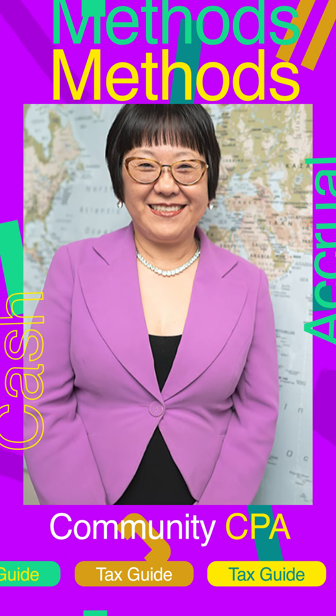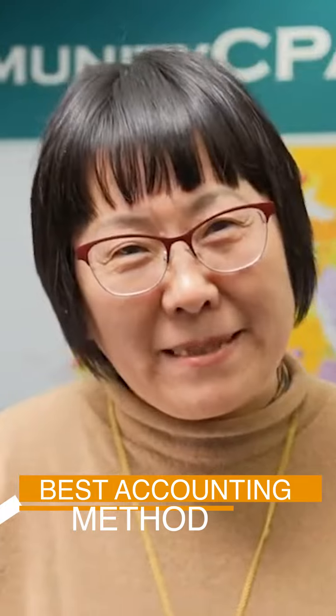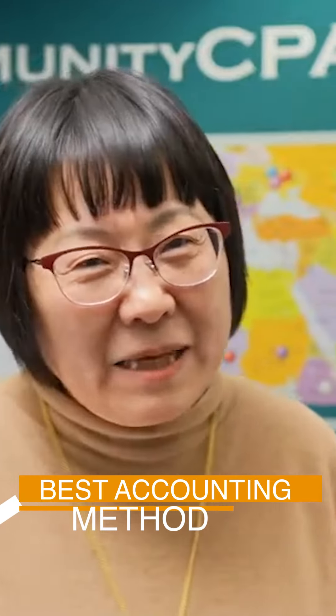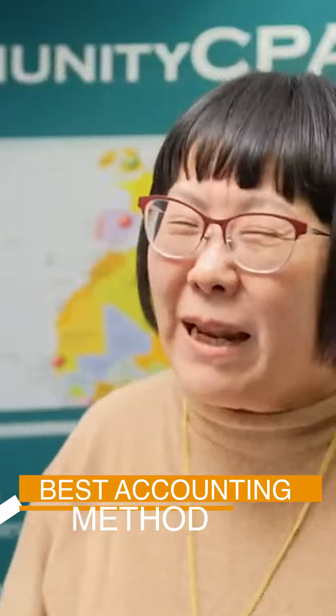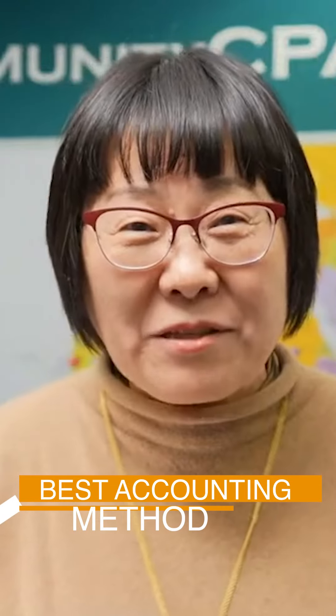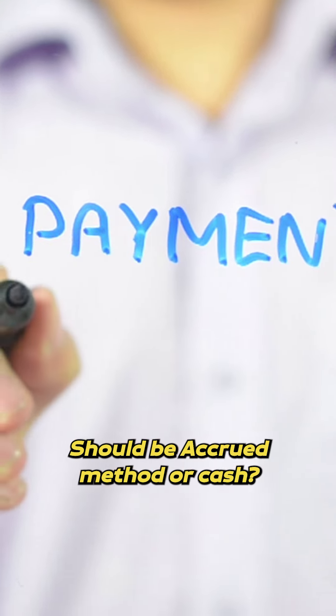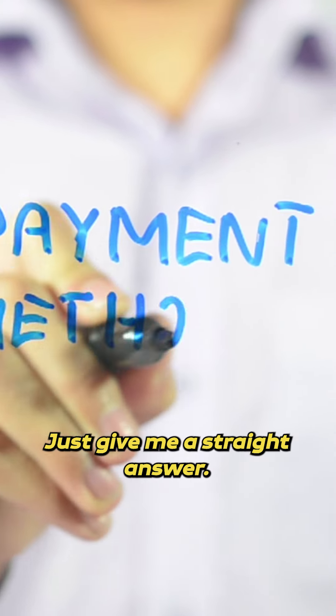The magic question is: what is the best accounting method I should use for my business to pay less taxes, keep more cash flow? The answer is — it depends. I know you're going to ask me that. Should my business be on the accrual method or cash? Just give me a straight answer.